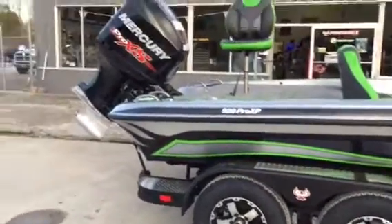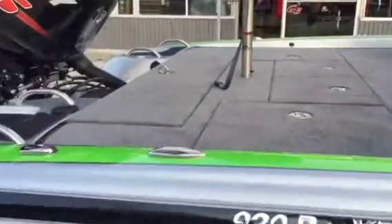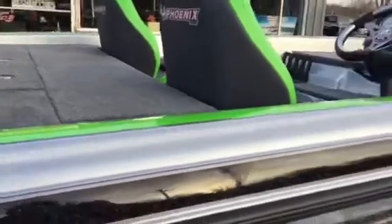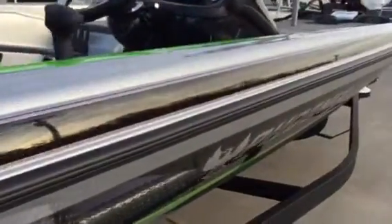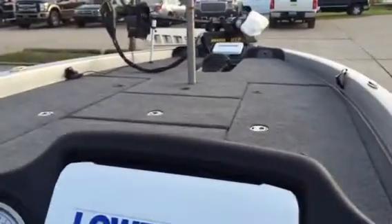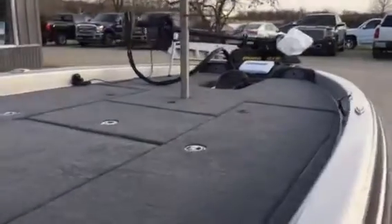This one's got velocity wheels and a 250 Pro XS. Check out the deck on the back of this Phoenix — lines down the side, a big wide pro deck right there. Lots of room.